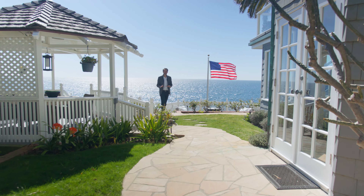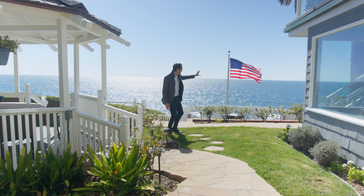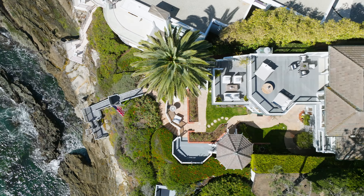Picture yourself waking up to these views every day. Imagine yourself entertaining as the sun sets over Catalina and waves crash below.